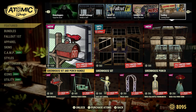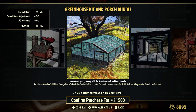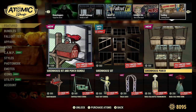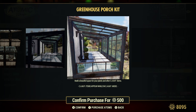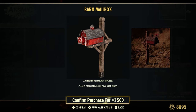Vaulting — leaving soon. We have the Greenhouse Kit and Parts Bundle, 1,500 Atoms — lots of good stuff here. Greenhouse set by itself, 20% off or 560 Atoms. Now is your time to get this if you didn't get it last week or the week before. Greenhouse Porch, 500 Atoms — you can actually put this porch kit on anything, you don't have to put it on just a greenhouse. Barn Mailbox, 500 Atoms — now, mailboxes in the game do nothing other than looks. You can't interact with them or put anything inside of them.